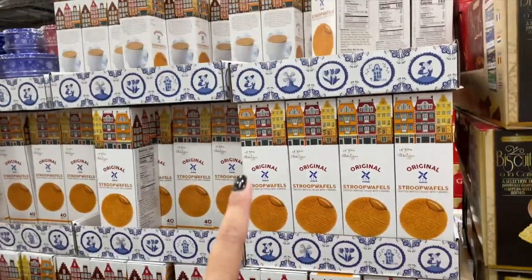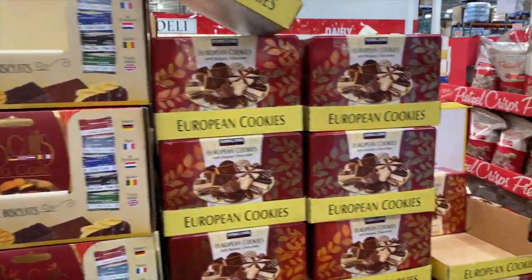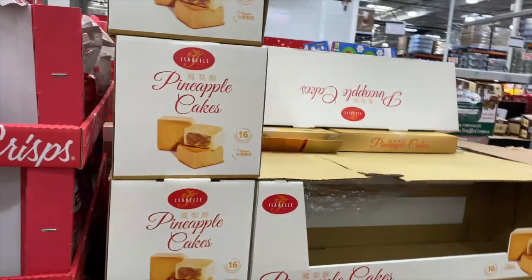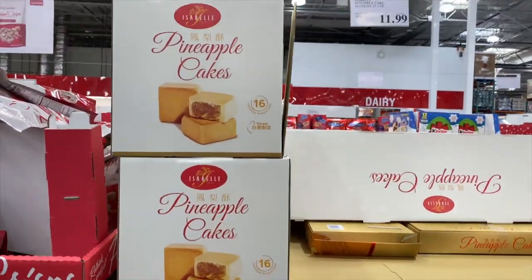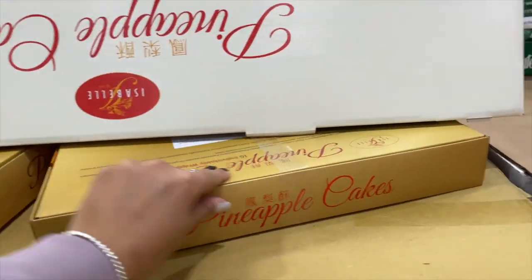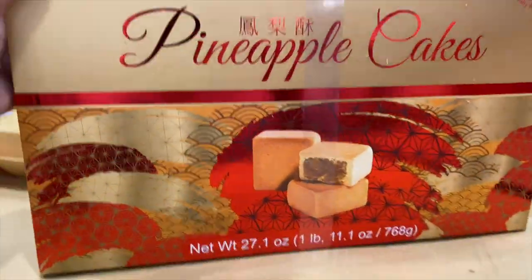I think I got the Stroopwaffles in a gift basket, but they're really good. Look at these little European cookies — I think I showed these last time too. Only $11.99 — look, everybody's getting them. Can we get them? Go get them. Oh my gosh, the box is so huge for $11.99 — you get 16 pineapple cakes. Yes!